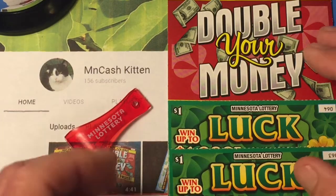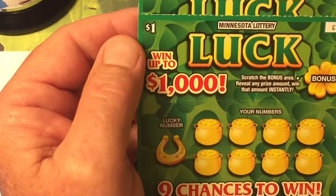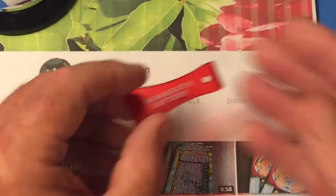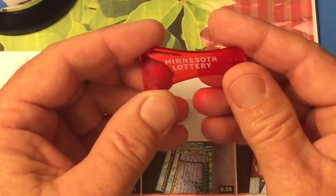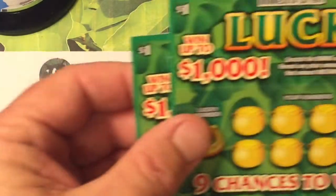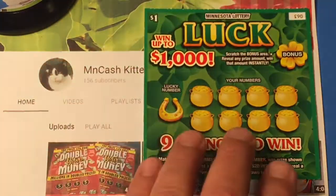Minnesota Cash Kitten has sent me two luck tickets — up to a thousand dollars — and she gave me Double Your Money, and she gave me this cute little scratcher from the Minnesota Lottery. So go check out Minnesota Cash Kitten! Let's scratch some tickets — I've got ticket number 63 and ticket number 64.